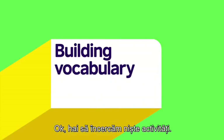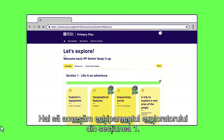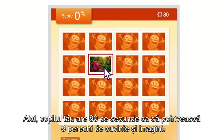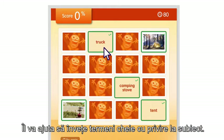Okay, let's try out some activities. First, a vocabulary challenge — in section one, let's click on Explorer's Equipment. Here your child has 80 seconds to match eight pairs of words and pictures. It will help them learn keywords relating to the topic.